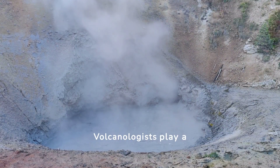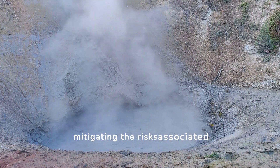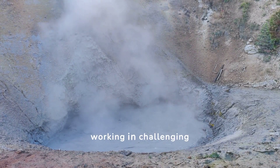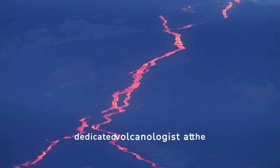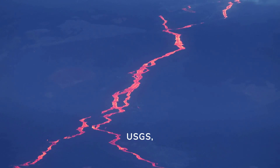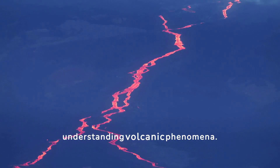Volcanologists play a crucial role in studying and mitigating the risks associated with volcanoes, often working in challenging conditions. Nathan Anderson, a dedicated volcanologist at the USGS, exemplifies the commitment to understanding volcanic phenomena.